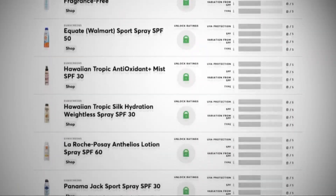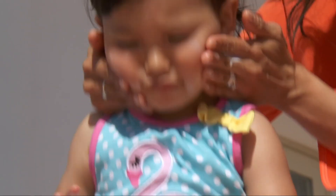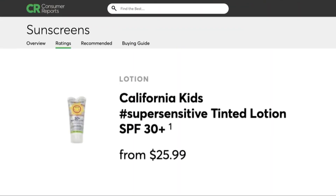And it's not just for babies. All of the top-rated sunscreens contain chemical active ingredients. Testing over the years found that mineral sunscreens don't protect as well. California Kids Super Sensitive tinted lotion SPF 30 provided acceptable protection in the mineral or natural sunscreen category.